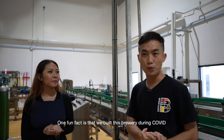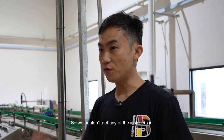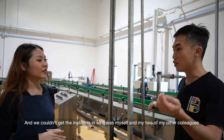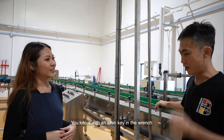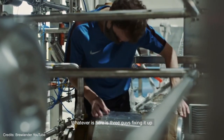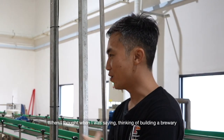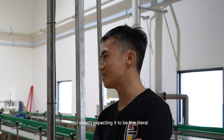One fun fact is that we built this brewery during COVID, so we couldn't get any of the installers in. All these were shipped flat-racked — it came like IKEA furniture. It was myself and two of my other colleagues with an Allen key and a wrench, piecing this whole thing together. Whatever you see here, three guys fixed it up — the legs, the body, putting the belts in, making sure it's aligned. When I was thinking of building a brewery, I wasn't expecting it to be this literal.